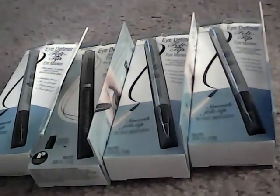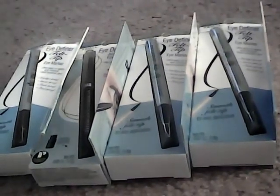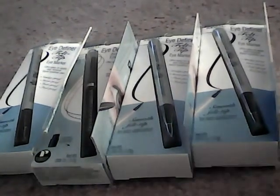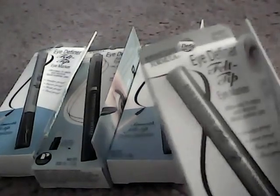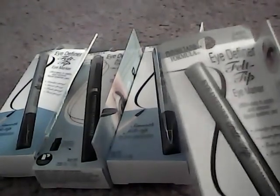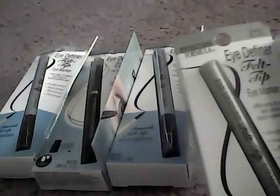Hey guys, it's Mary. I want to bring to you the Physician's Formula deal that is going on at Rite Aid this week. A lot of people have asked me for this video, so I figured I would go ahead and show you what I got, how I worked the deal, and hopefully you guys can work it too.